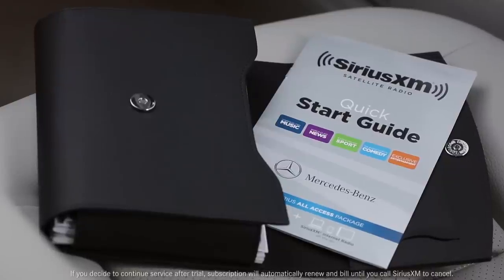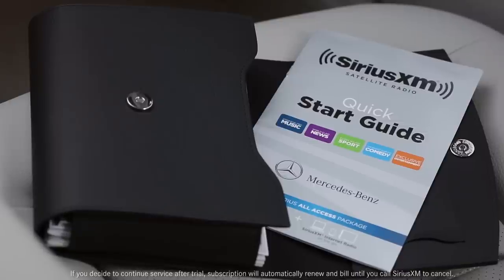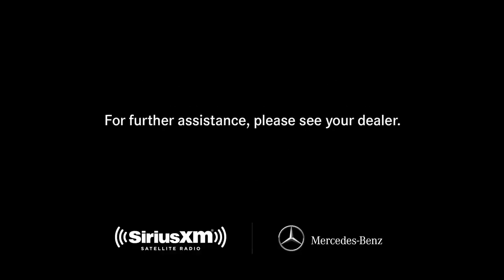During your trial, SiriusXM will contact you and offer options for extending your service. You can contact SiriusXM Listener Care anytime by phone or on the web. If you have questions or need assistance, your Mercedes-Benz dealer will also be happy to help.